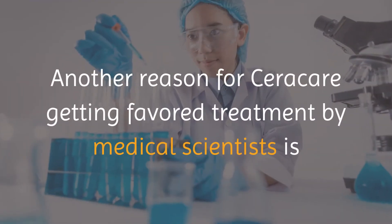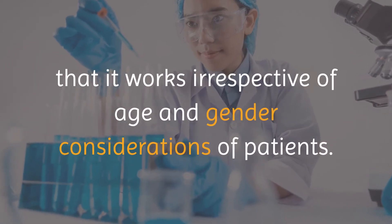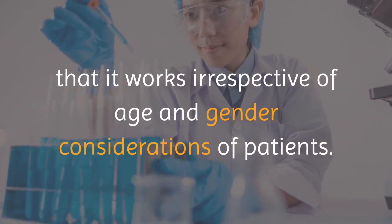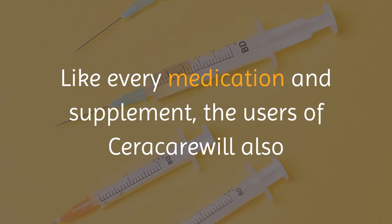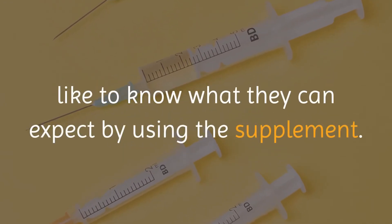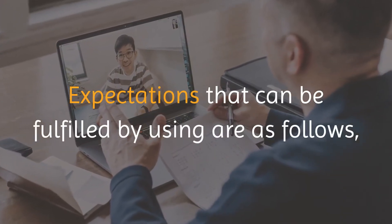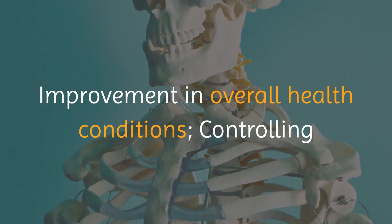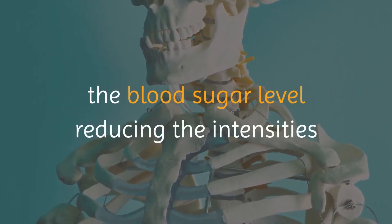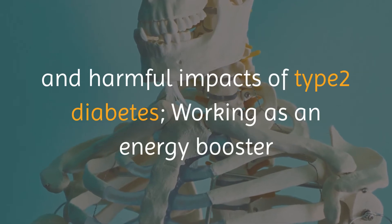Like every medication and supplement, users of Seracare will also like to know what they can expect. Expectations that can be fulfilled by using it are as follows: improvement in overall health conditions, controlling the blood sugar level and reducing the intensities of type 2 diabetes, working as an energy booster and enhancing the performance of different organs, preventing high blood pressure and reducing cardiac problems, and boosting healthy insulin and cholesterol levels in the anatomy.